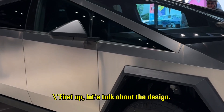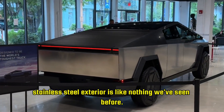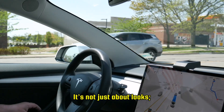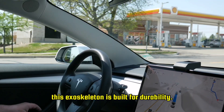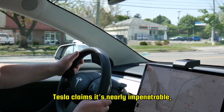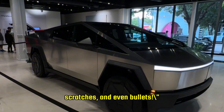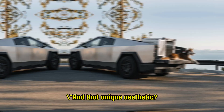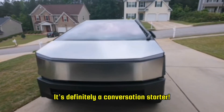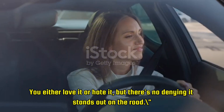First up, let's talk about the design. The Cybertruck's angular stainless steel exterior is like nothing we've seen before. It's not just about looks — this exoskeleton is built for durability. Tesla claims it's nearly impenetrable, offering superior protection against dents, scratches, and even bullets. And that unique aesthetic is definitely a conversation starter. You either love it or hate it, but there's no denying it stands out on the road.